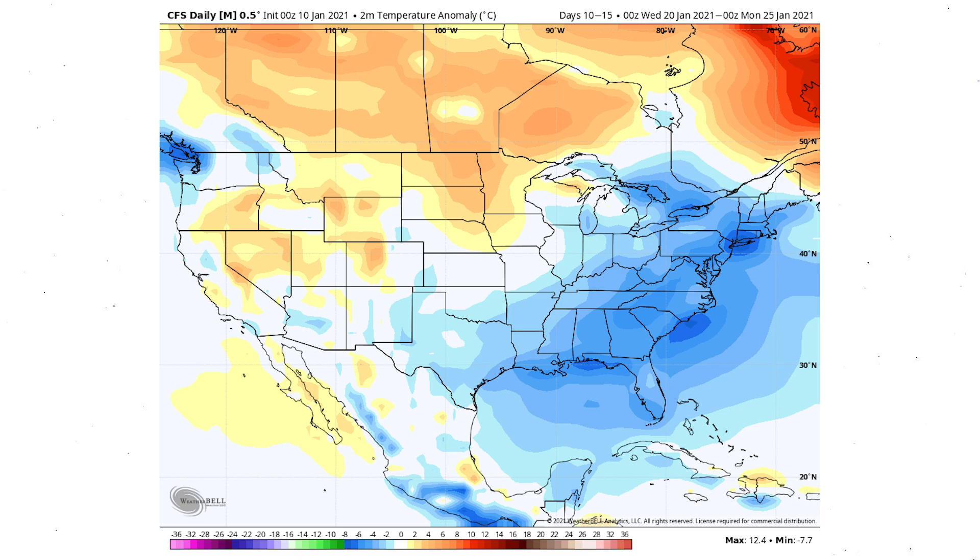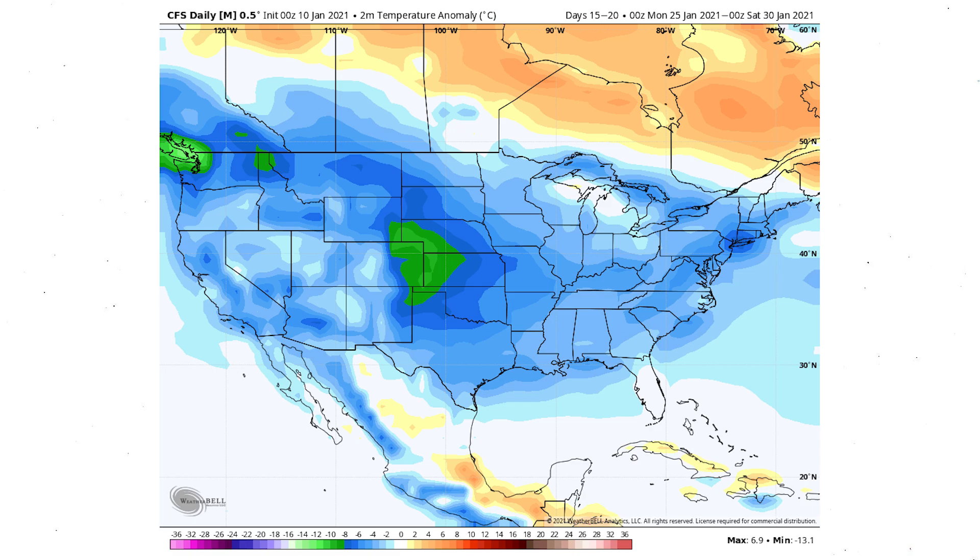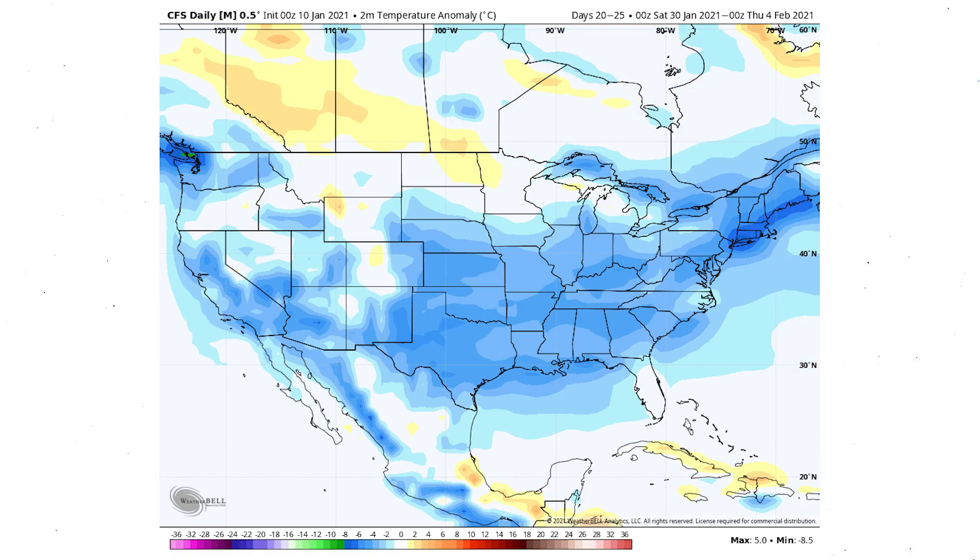From the 25th through the 30th, the model begins to show cold everywhere — which I don't really think will be the case, as that's a very rare and unusual pattern. You typically see cold either in the east, central, or west, not all at once. By the 30th through the 4th it becomes more realistic: warm in the Rockies and upper Midwest, but cold for the central, south central, southeast, northeast, Great Lakes, Ohio Valley, and even the west coast.